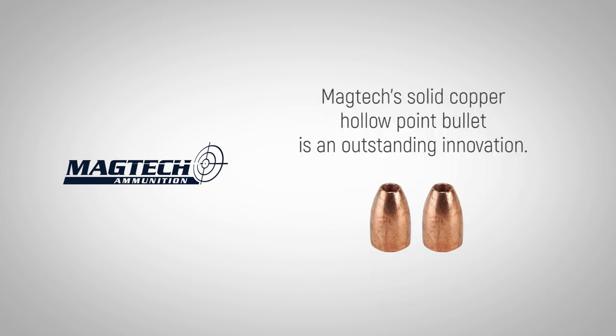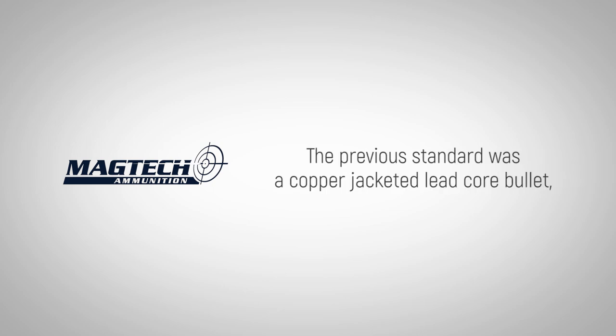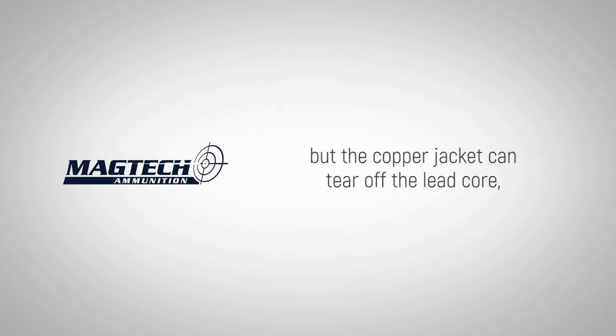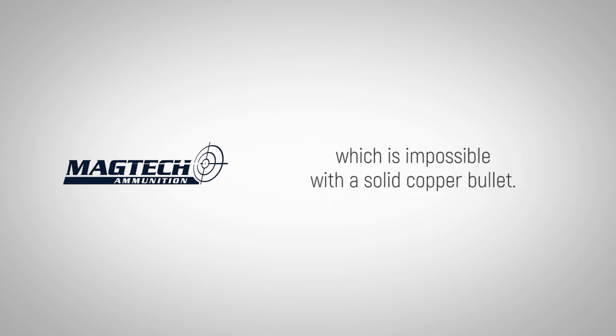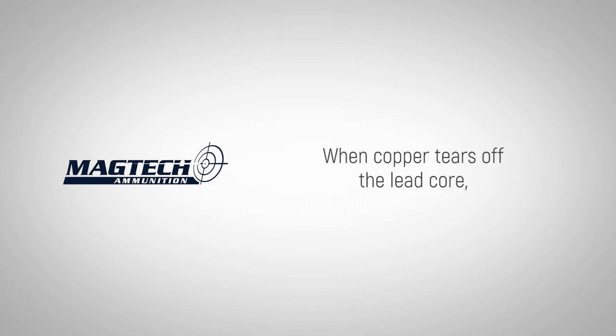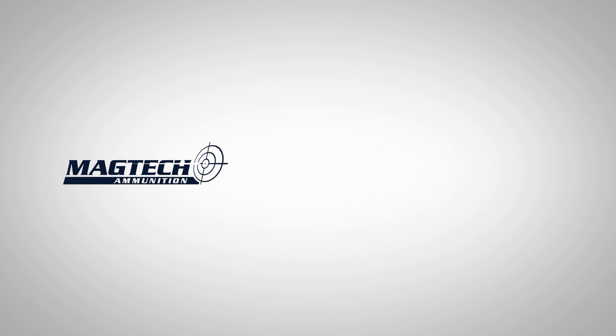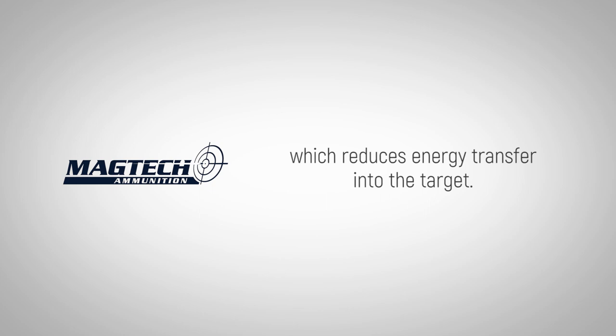MAGTEC's solid copper hollow point bullet is an outstanding innovation. The previous standard was a copper jacketed lead core bullet, but the copper jacket can tear off the lead core, which is impossible with a solid copper bullet. When the copper tears off the lead core, the projectile loses weight and expands less, which reduces energy transfer into the target.